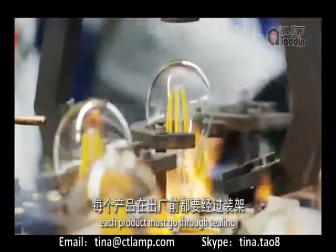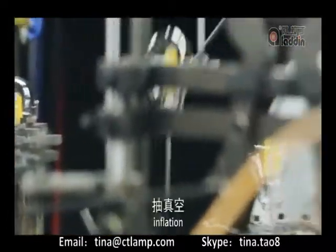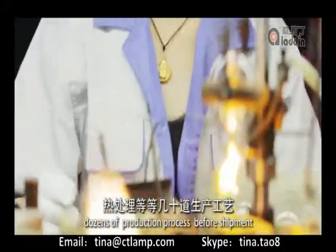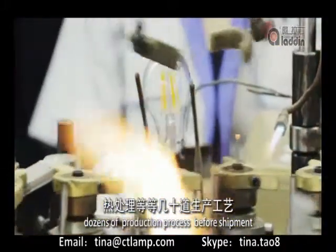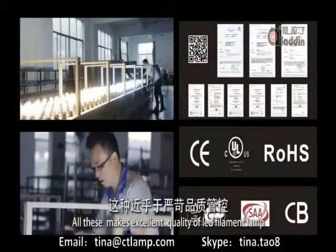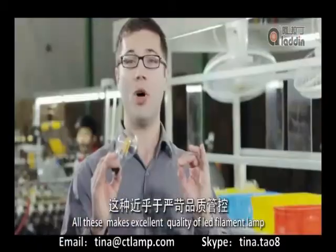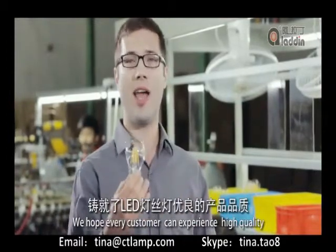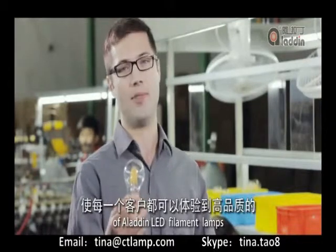Every process of the Aladdin LED filament lamp production has very strict requirements. Each product must go through sealing, vacuum pumping, inflation, heating treatment, and so on — dozens of production processes before shipment and more than 30 tests. All of these make for an excellent quality filament lamp. We hope that every customer can experience the high quality of Aladdin filament lamps.